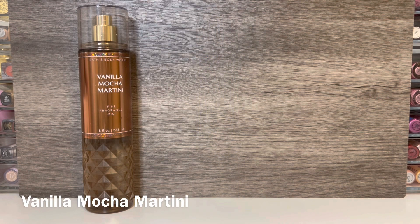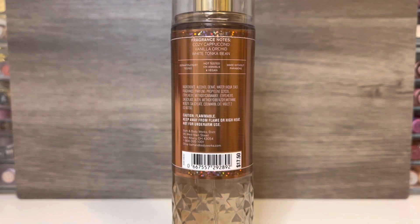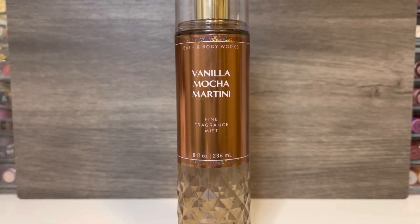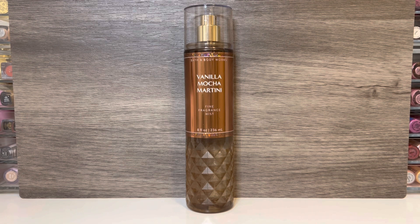Next up is Vanilla Mocha Martini, which is supposed to be a new scent, but it's a rumored dupe for a previous release. It has notes of cozy cappuccino, vanilla orchid, and white tonka bean. This opens with a really strong coffee note — I don't usually care for heavily coffee scents, but this one isn't bad at all. With the mocha mixed in, I don't find it to be bitter. There's a hint of something bubbly and sort of boozy, but it's not a super strong note and it fades pretty quickly. The floral note comes in and makes it a little bit softer and powdery. As it dries with that tonka bean, it turns super creamy and sweet.